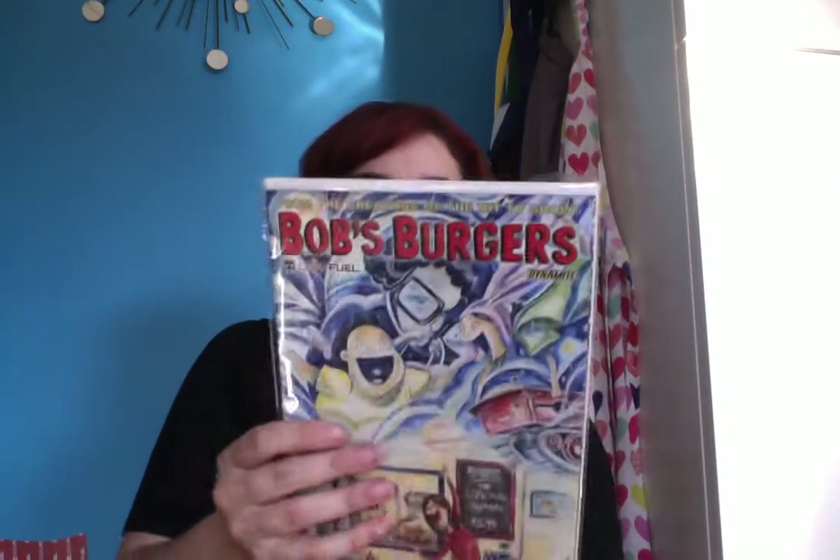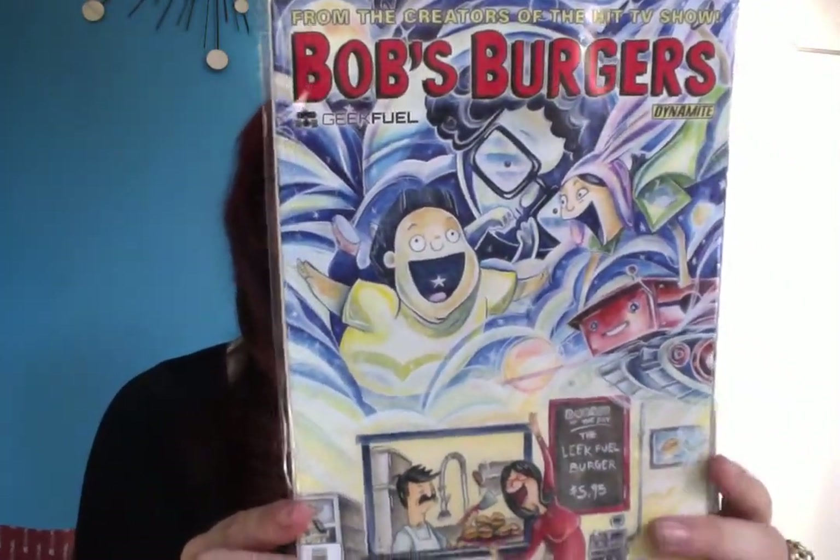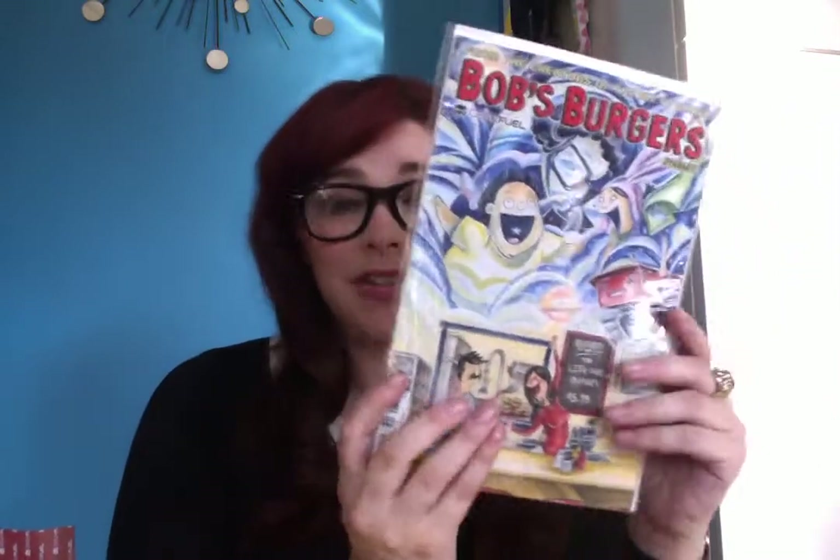The next thing I see is a Bob's Burgers comic book. On the back there's a certificate of authenticity — that's pretty cool. The art on this is really lovely, and now I'm hungry for burgers. The Leek Fueled Burger — that actually sounds really good. So there's a comic book; again, feels a lot like a Loot Crate.